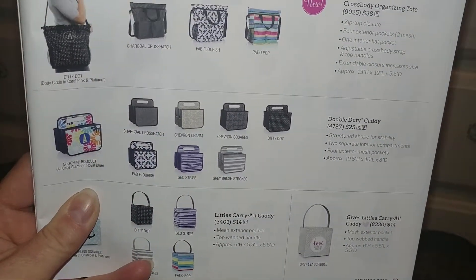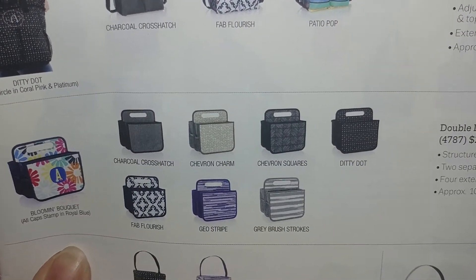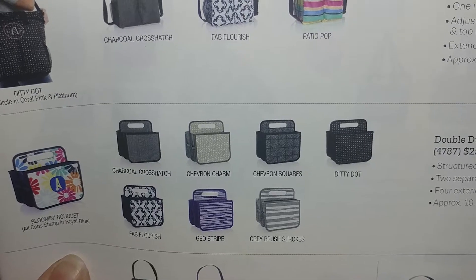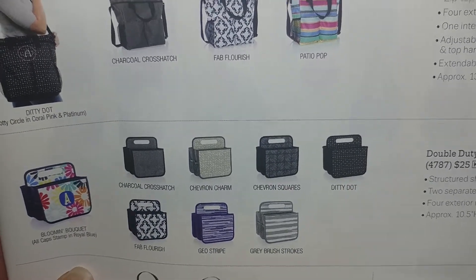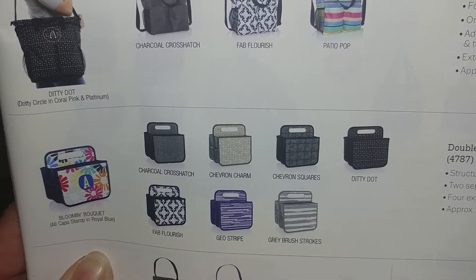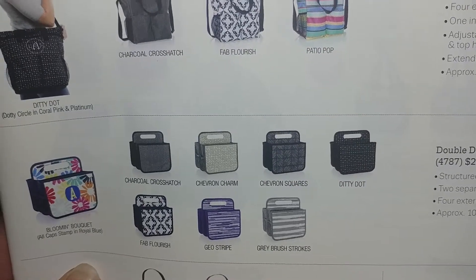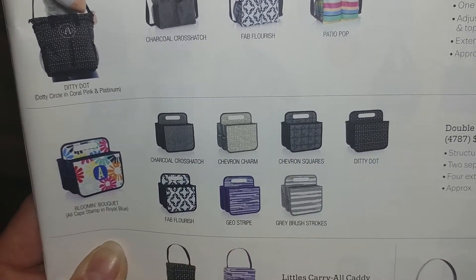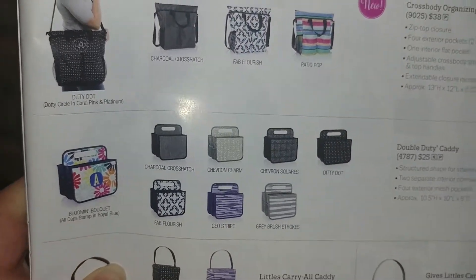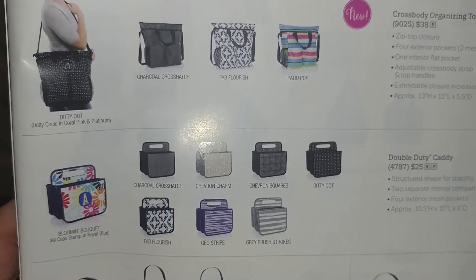Anyway, the double duty caddy is $25 and it comes in some different prints — there are some colorful ones and some neutral ones. You can use them for all kinds of different things: in the kitchen, the bathroom, your laundry room, your office. It also folds flat, so if you need to take it somewhere it works great for that. If you're interested in one, let me know. Thanks for watching!